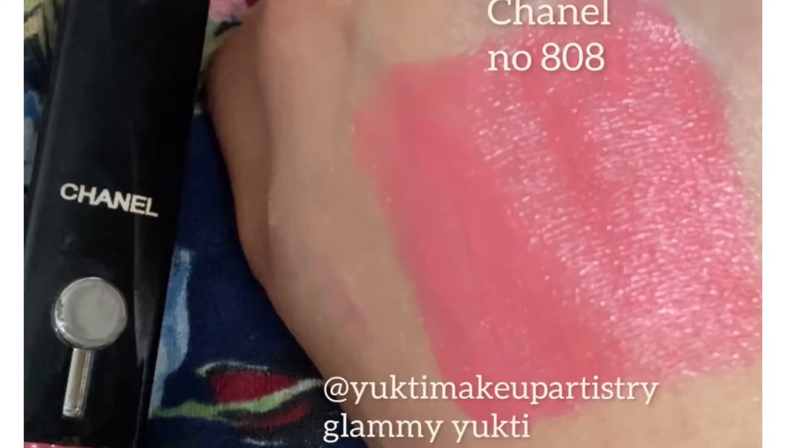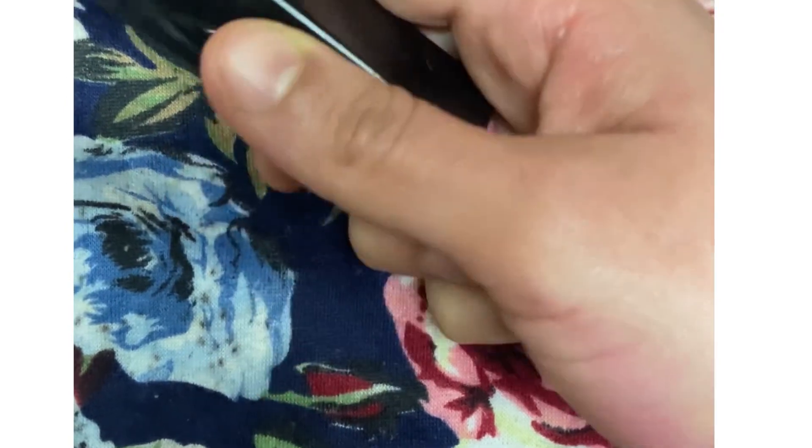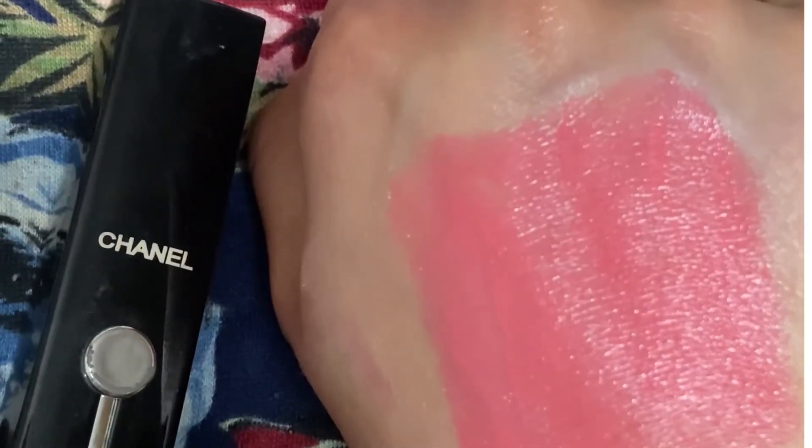Next, again a high-end option — Chanel lipstick in shade 808. I bought it from the same shop. It is a pink-peach toned, moisturizing lipstick, though it does transfer.